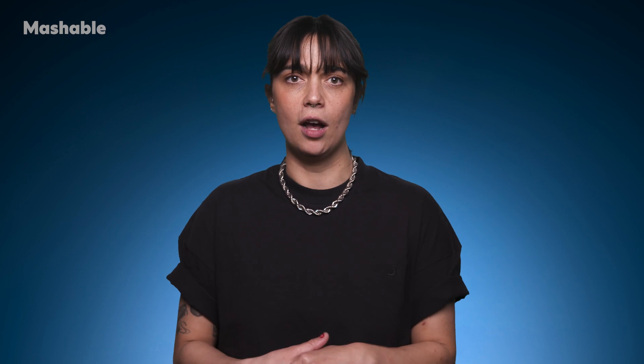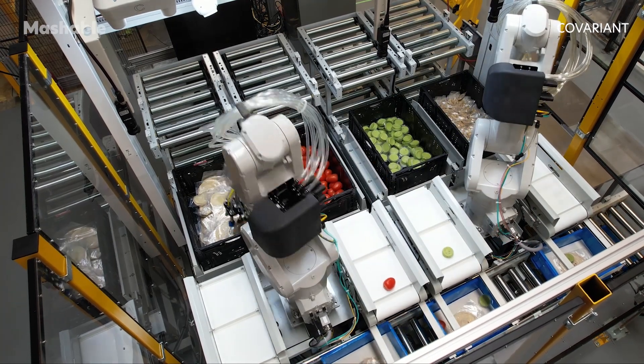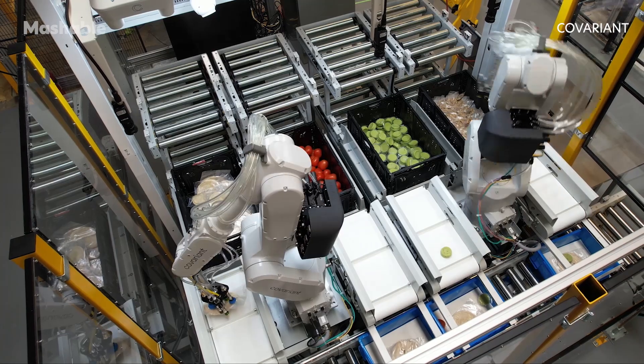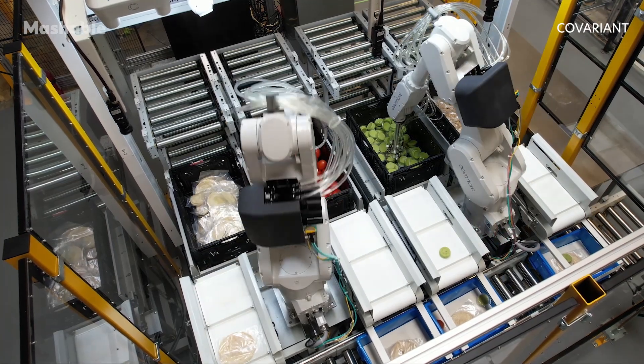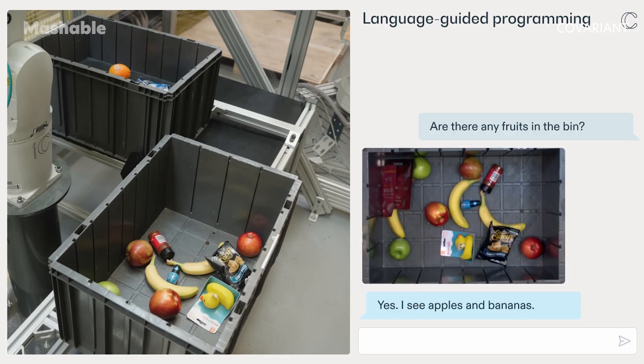In the past, there have been models like OpenAI's spin-off Covariant and its Robotics Foundation model, which use pre-existing data to build expertise that would help make decisions while completing a task. But these kinds of models still need that pre-existing data in order to build knowledge.